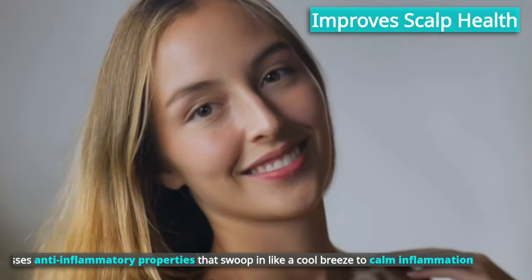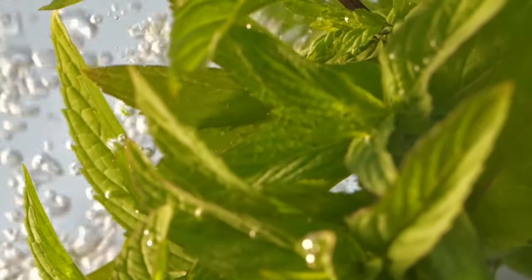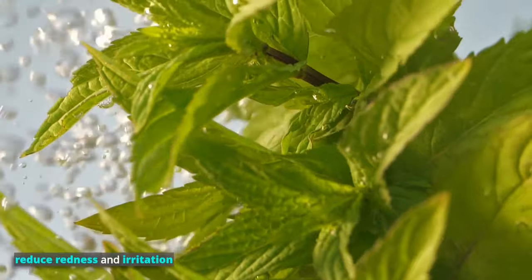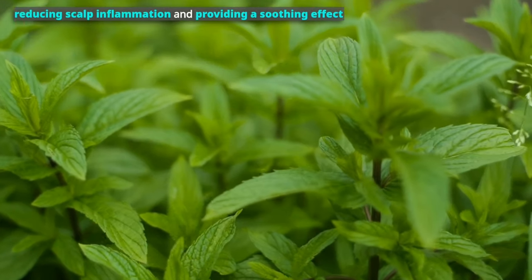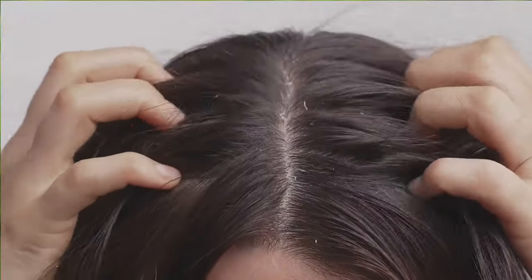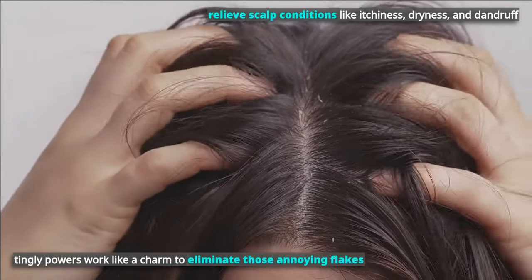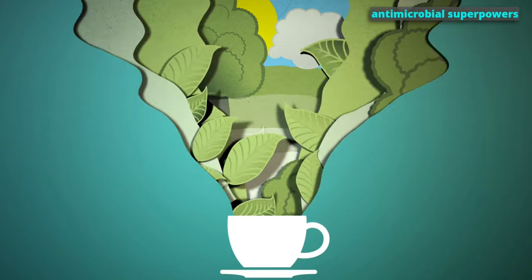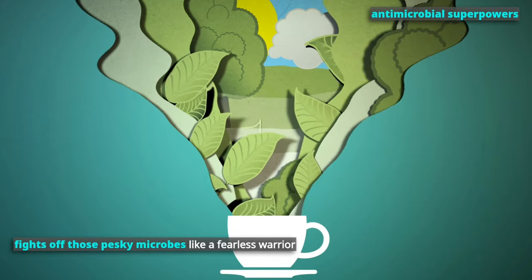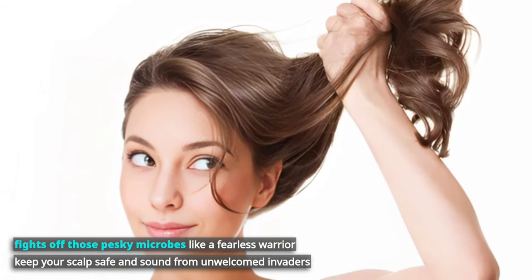It improves scalp health. Peppermint tea possesses anti-inflammatory properties that swoop in like a cool breeze to calm inflammation, helping reduce redness and irritation. By reducing scalp inflammation and providing a soothing effect, peppermint tea may help relieve scalp conditions like itchiness, dryness, and dandruff. Its tingly powers work to eliminate those annoying flakes. Armed with its antimicrobial superpowers, peppermint tea fights off pesky microbes to keep your scalp safe and sound from unwelcome invaders.